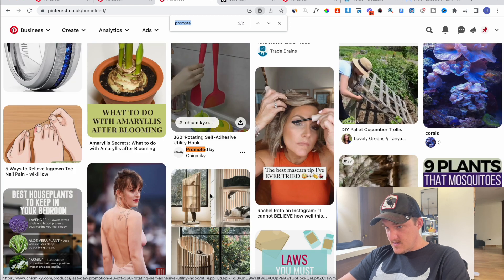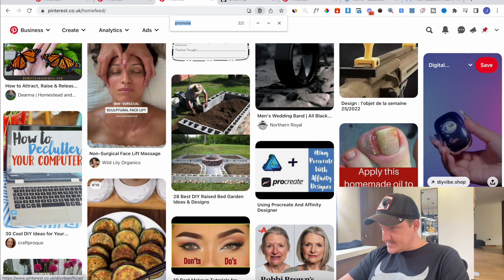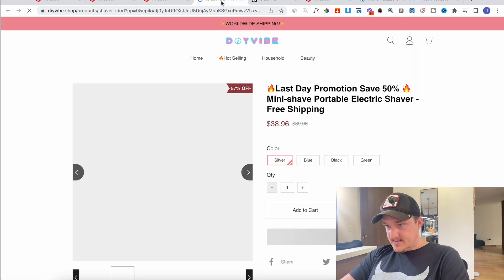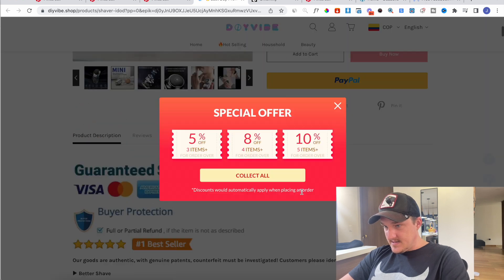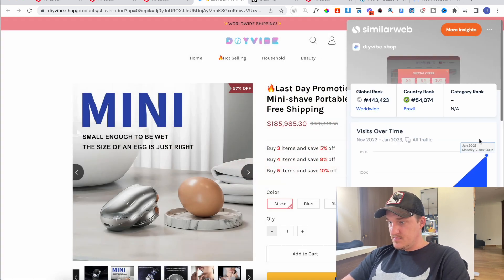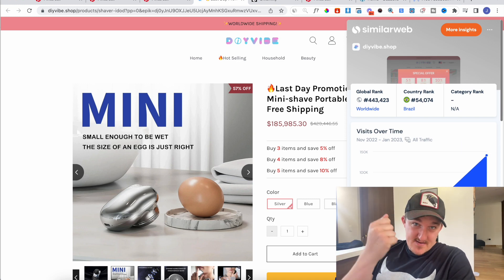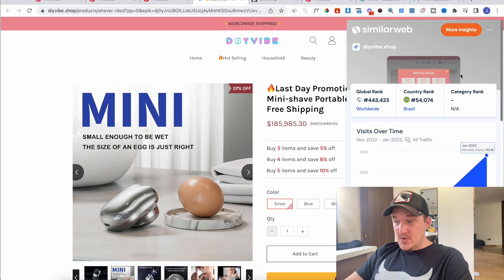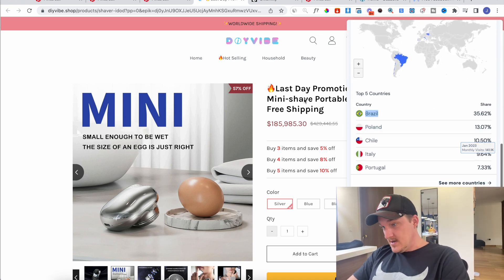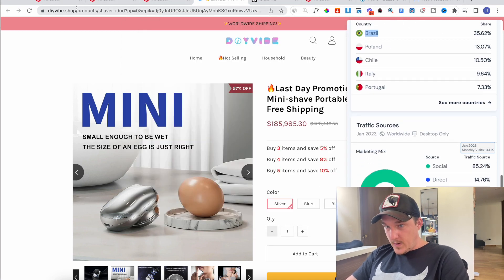This one — DIY Vibe Magic Men's Mini Shaver. I open this up, see another one — looks like it's owned by the same guy. Look at that — massive volume again. They're going from zero to massive sales doing old school dropshipping. Again this one's doing it in Brazil, which is really cool. Social is 85%. We can take this and analyze the website on SimilarWeb.